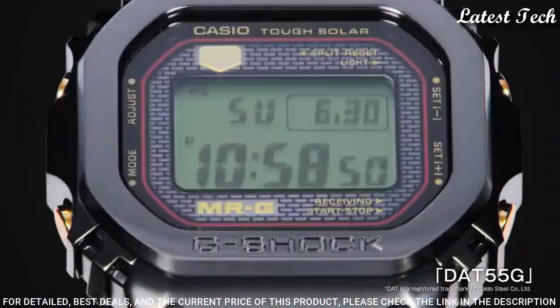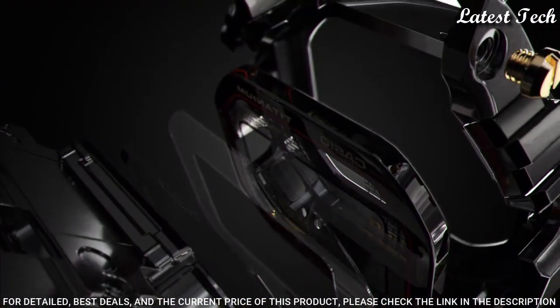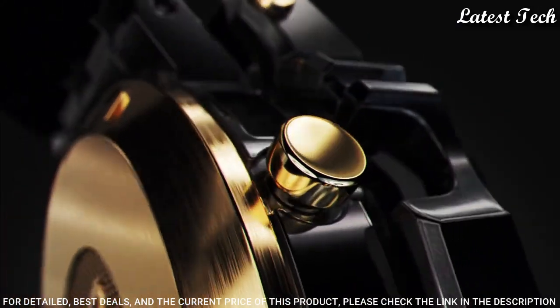The following features are equipped: radio-controlled, Bluetooth, world time, countdown timer, backlights, perpetual calendar, date, day, month, chronograph, alarm.